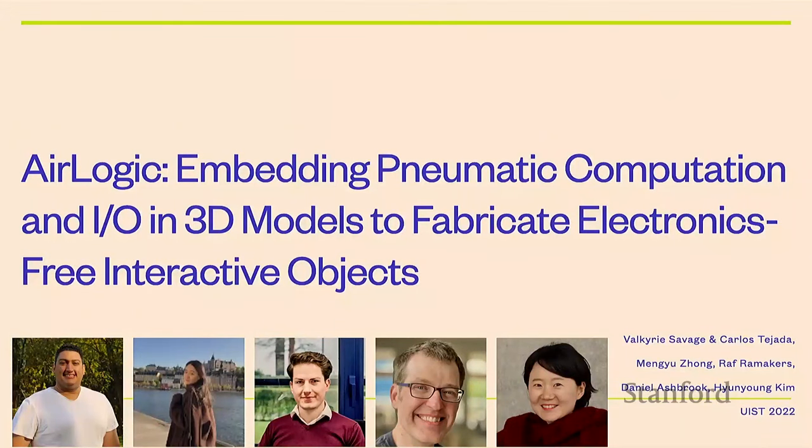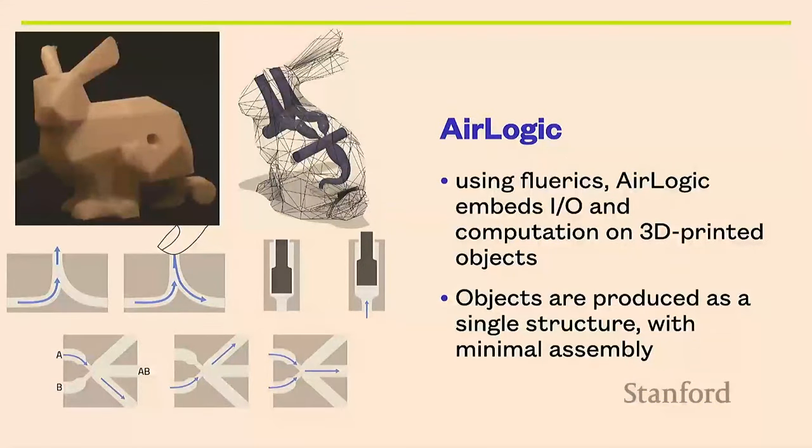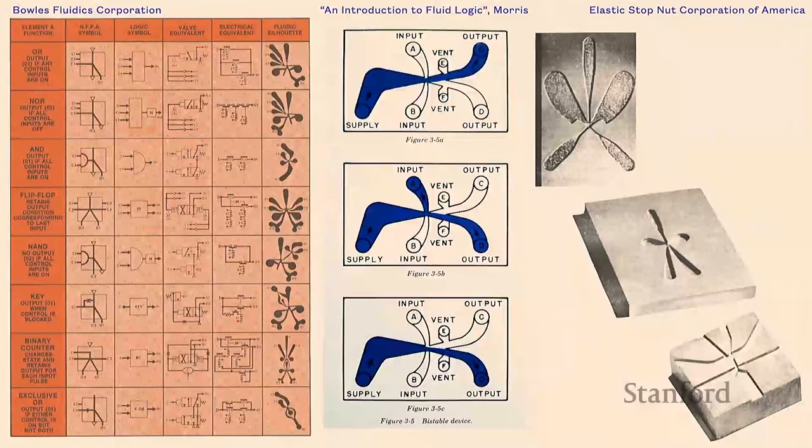AirLogic was presented at UIST last year. It's a system that uses Fluerics, which embeds input, output, and computation in 3D printed objects — produced as a single structure with minimal to no assembly. Fluerics was developed between the 1960s and 1980s during the Cold War when people were afraid of radiation frying their electronics. They came up with fluid computing: you shoot air through specially shaped channels, and you can do logic, storage, and all kinds of different computation.